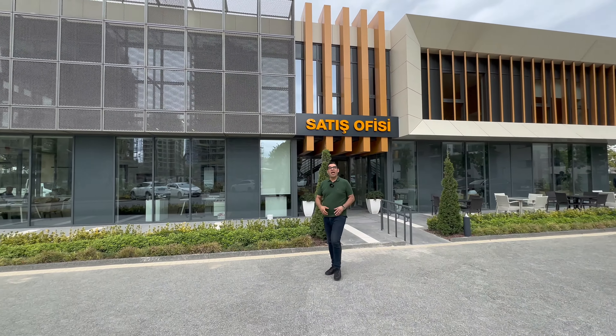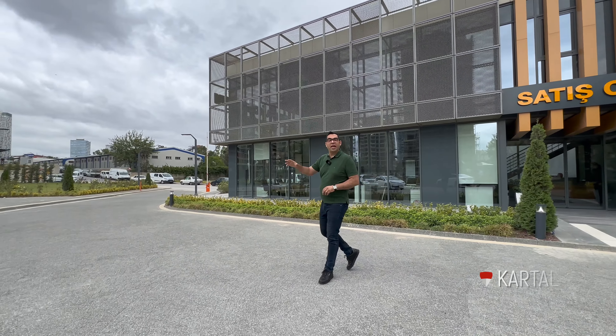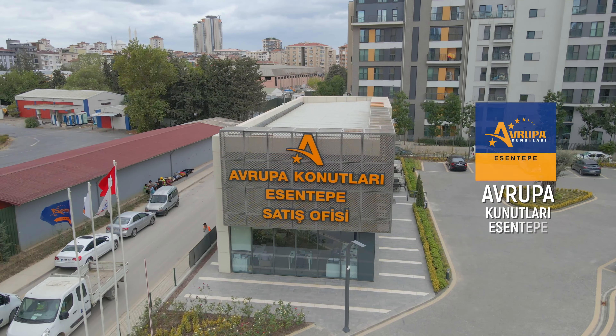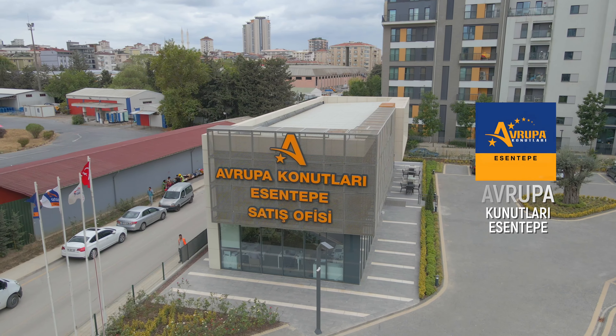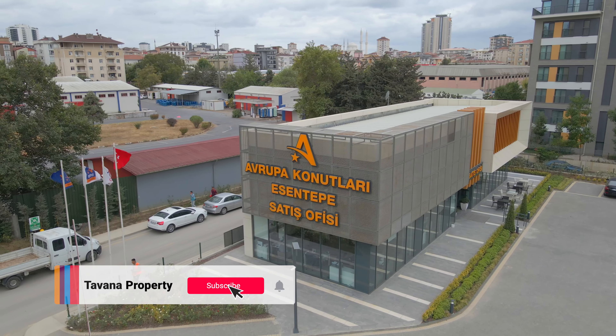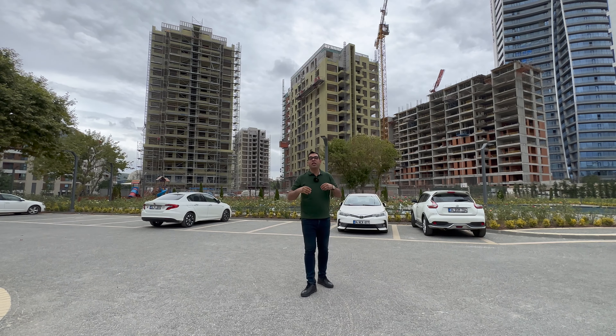Hello everybody, this is Tawana and we came to one of the best projects in the Kartal area of Istanbul. This project is Avrupa Konutları Esentepe. When you hear the name Avrupa Konutları, you can rely absolutely on this company because they have delivered a lot of units in Istanbul and they are so famous in this city.